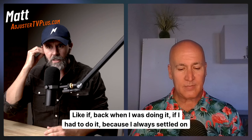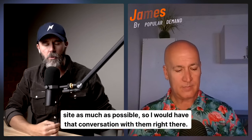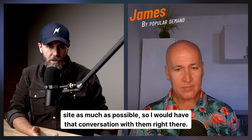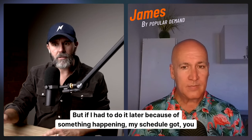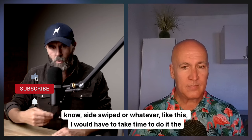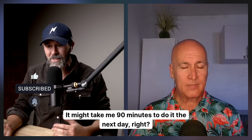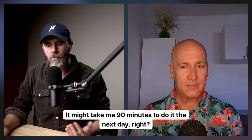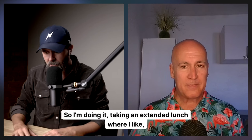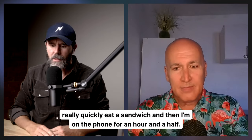When I was doing it, I always settled on site as much as possible, so I'd have that conversation with them right there. But if I had to do it later because something happened and my schedule got wiped, I'd have to take time the next day. It might take me 90 minutes - like an extended lunch where I quickly eat a sandwich and then I'm on the phone for an hour and a half.